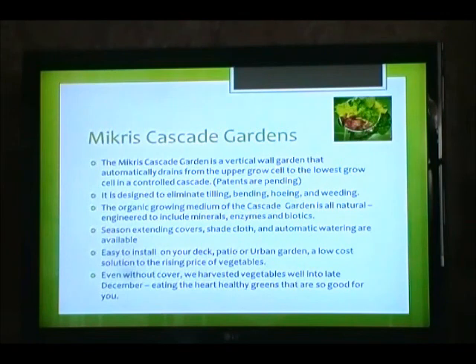The Micros Cascade Garden is a vertical wall garden that automatically drains from the upper grow cell to the lowest grow cell in a controlled cascade. Patents are pending. It is designed to eliminate tilling, bending, hoeing, and weeding. The organic growing medium of the Cascade Garden is naturally engineered to include minerals, enzymes, and biotics. Season-extending covers, shade cloths, and automatic watering are available. Easy to install on your deck, patio, or urban garden — a low-cost solution to the rising price of vegetables.